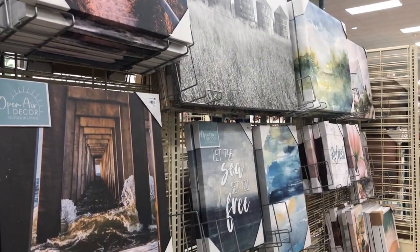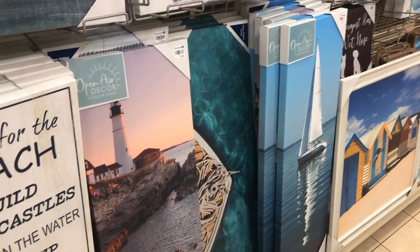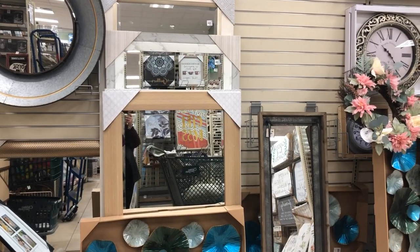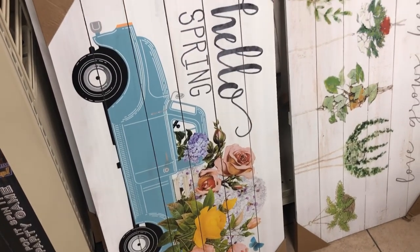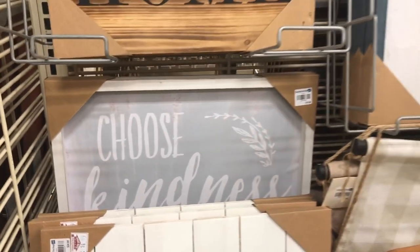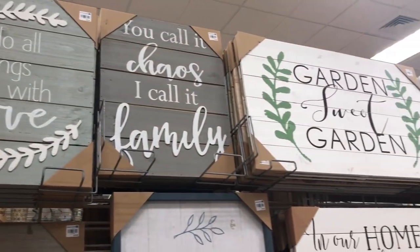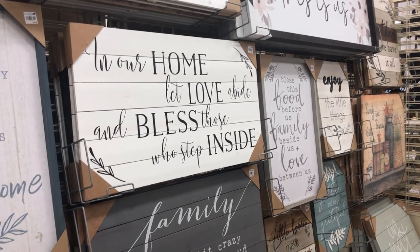Look at the paintings — I'm sorry, I called them signs. For anyone doing a coastal theme there is so much you could find here. That mirror down there — I love it. It was a great deal, only $14.99 on sale. They put certain things on sale throughout the whole store. Doesn't this rival Hobby Lobby? I love this store — look at all their signs, beautiful.